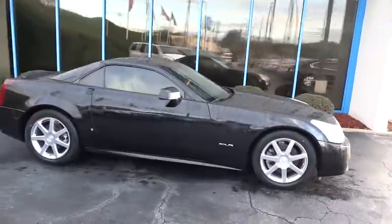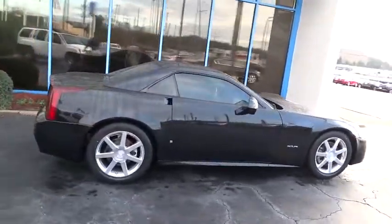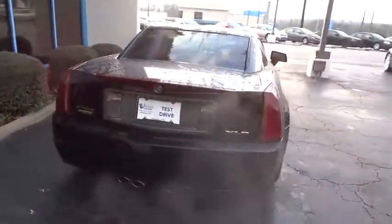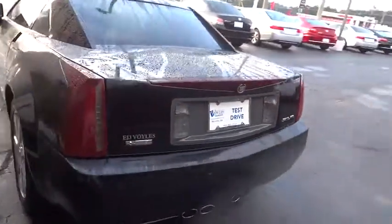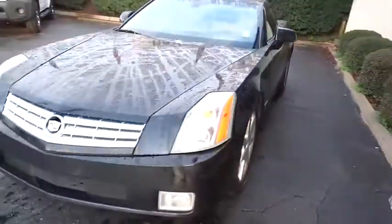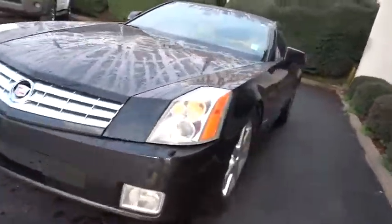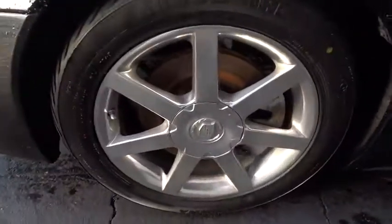2006 XLR. The Cadillac XLR Roadster combines power and performance in a luxury vehicle. A retractable hardtop convertible, the XLR features such standard equipment as heated and cooled leather seats, remote keyless access and side airbags, as well as a navigation, audio and DVD system sharing a 7-inch dashboard screen.